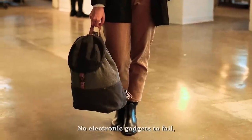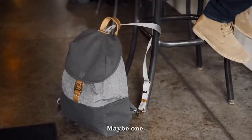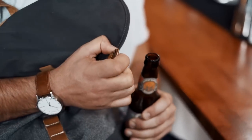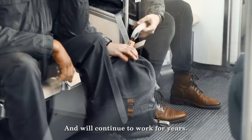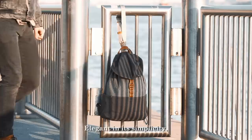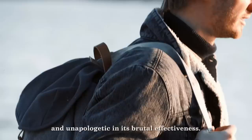No electronic gadgets to fail or gimmicky doodads — okay, maybe one. Just a tough-wearing, good-looking, simple, secure bag that works and will continue to work for years. Elegant in its simplicity and unapologetic in its brutal effectiveness.